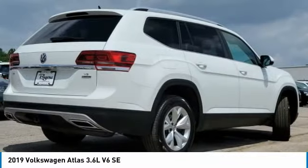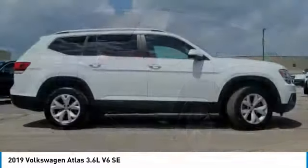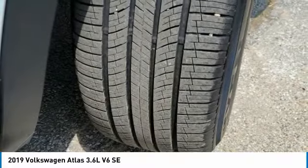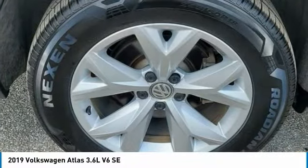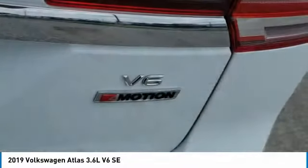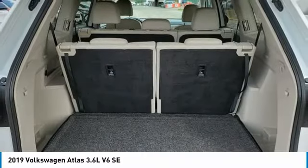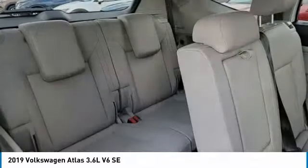This vehicle has less than 45,000 miles. Here are some of this vehicle's great options: heated mirrors, all-wheel drive, aluminum wheels, rear spoiler, brake assist, daytime running lights, front all-season tires, rear all-season tires, privacy glass, and fog lamps.